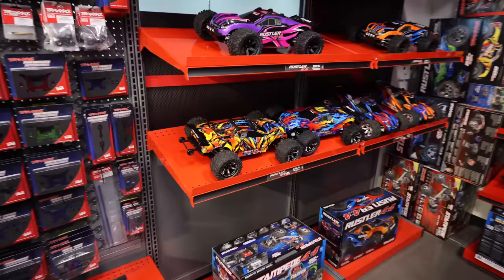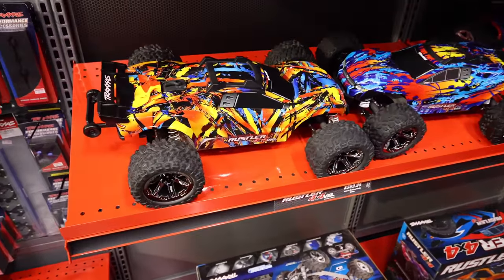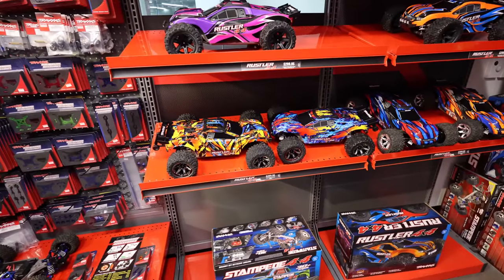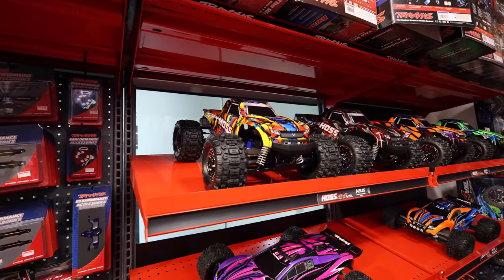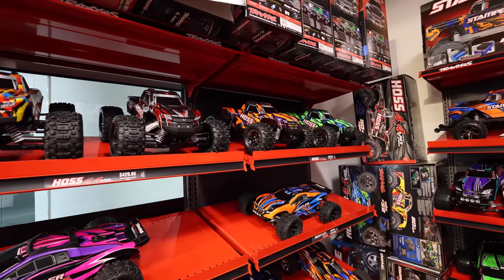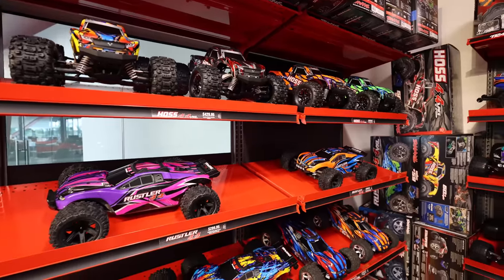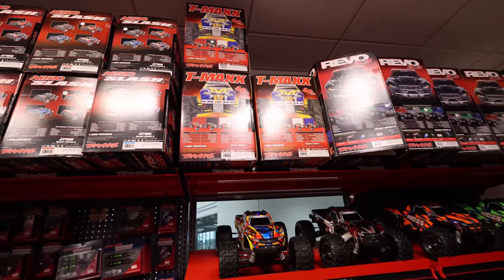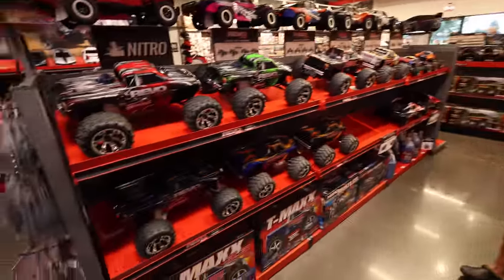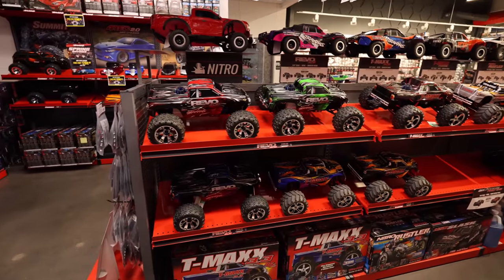Here is one that I am highly considering - a Rustler 4x4. I have one, but I want to get something new. The Haas is also a good option. I have a whole bunch of Haases - I had that problem where when they came out, I got too many right off the bat. I thought about bringing a Nitro car.